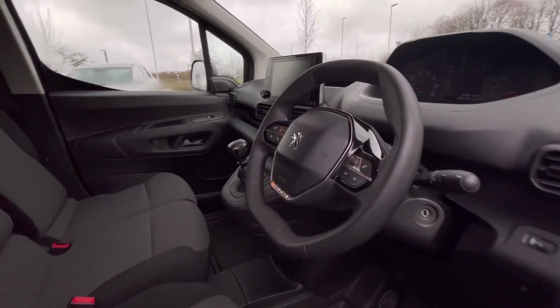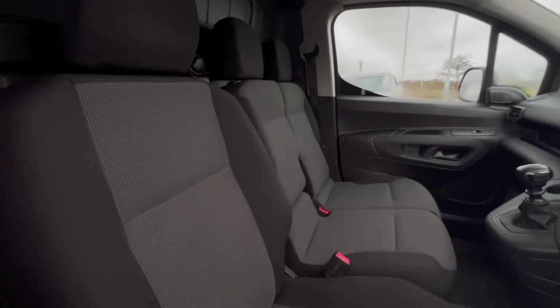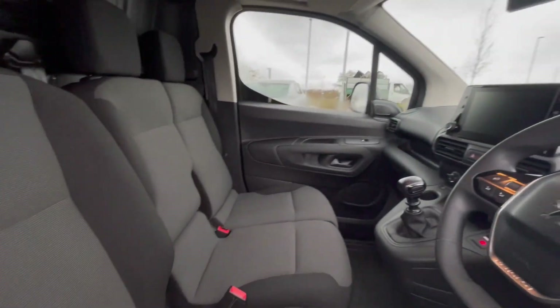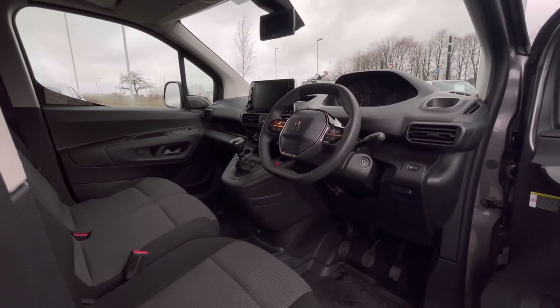As we access the front of the van, we have that comfortable interior and jam-packed van filled with fantastic features. You can see more detail of the driver's cockpit with plenty of interesting features that we will touch on shortly.